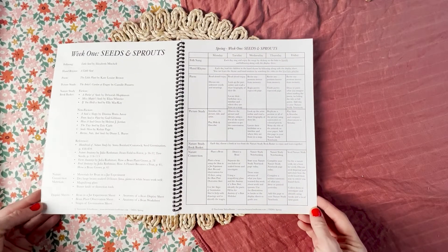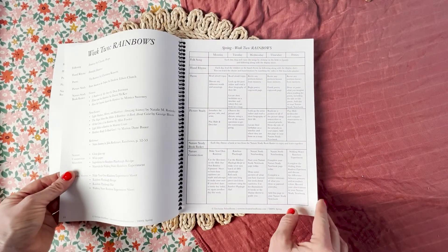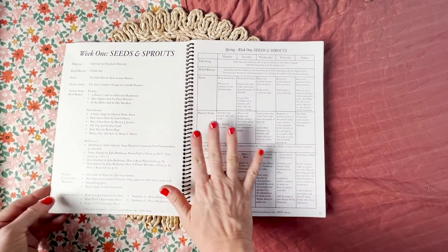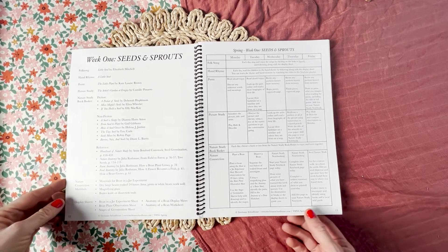So each week you're going to have a lesson plan like this, and I'm just going to show you one full lesson plan. Then I'm going to take you through that same lesson in the student sheets — we'll just do them all at the same time.